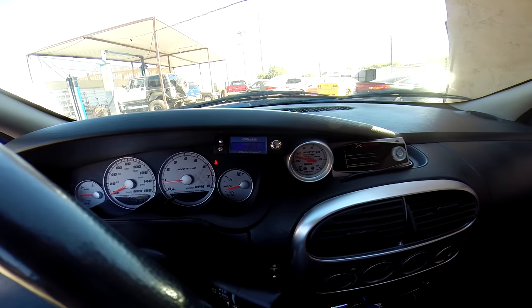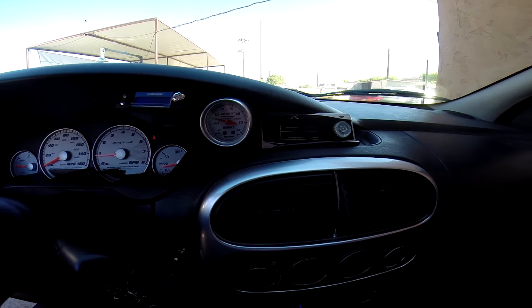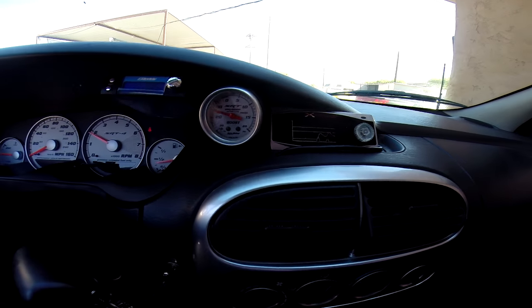There's the Greddy boost controller and all these little electronic gadgets right here. Let's take a look at that one — look at the boost gauge go.